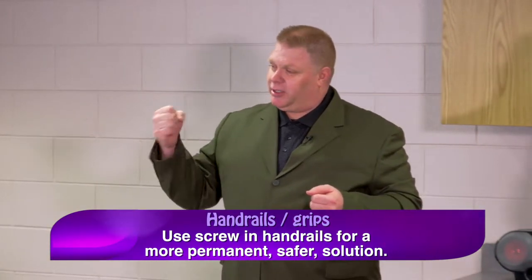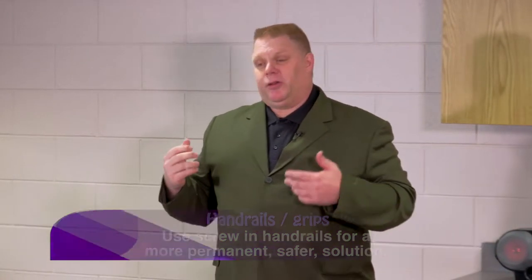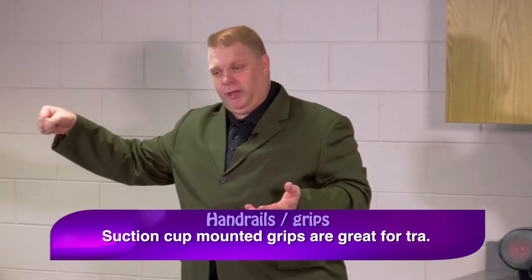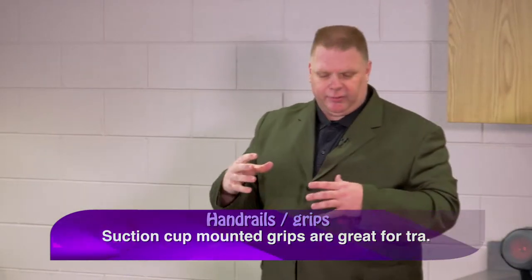The suction cups are great if you travel — you can take them to a hotel and stick them in the shower for that extra handrail. But they didn't last long term, so if you need a permanent solution get the ones with screw ends into the wall instead of suction cups.